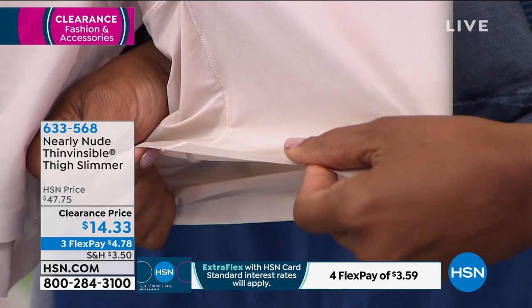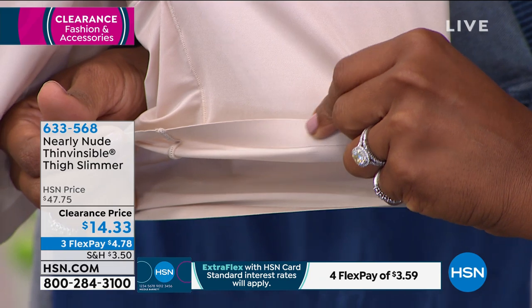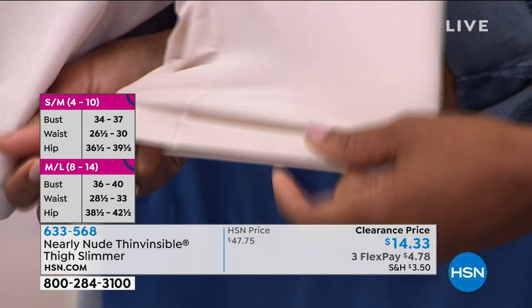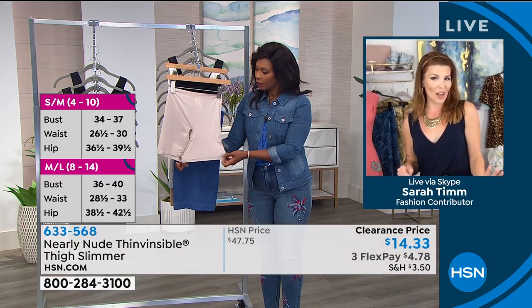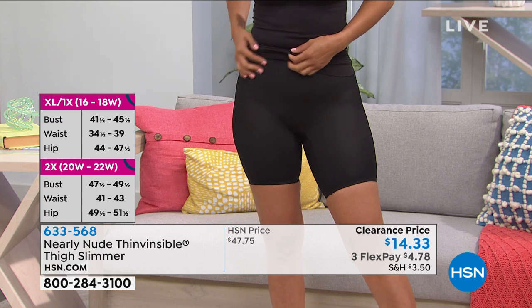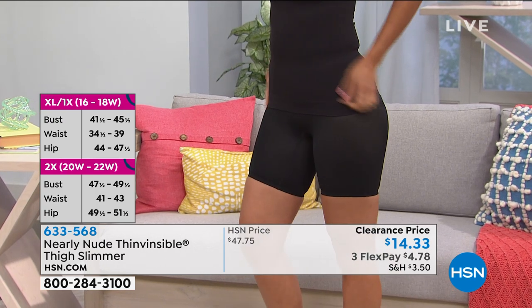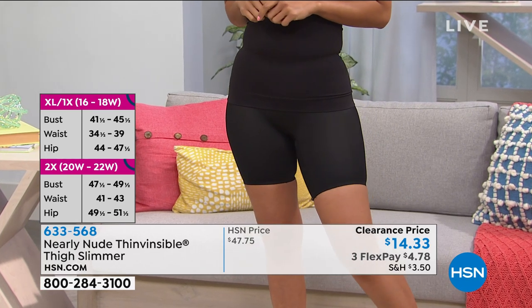It feels like you're wearing nothing but you're getting that light support and light shaping. To me, this thigh slimmer is a go-to if you're wearing anything in the summertime — whether it's a cute pair of shorts, a little skirt, or even a sundress. I always have to have a little something around my legs in the summertime because I don't like the shaping and I don't like the sweat there. This helps to catch all of that.